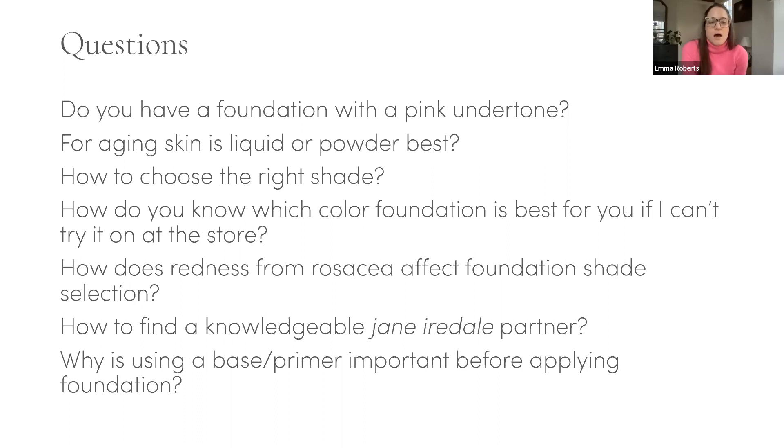Lynn asks: does the new formula of Pure Press Base still change depending on pigmentation? There is no new formula — the only thing we changed are the reusable compacts and the imprint on the powder. The powder formula has not changed. That is something we will never change with Pure Press Base.